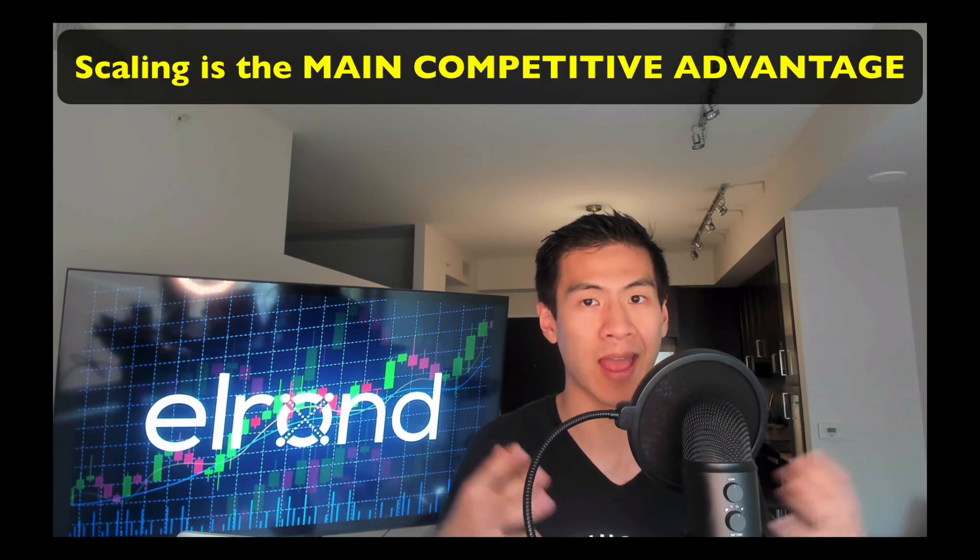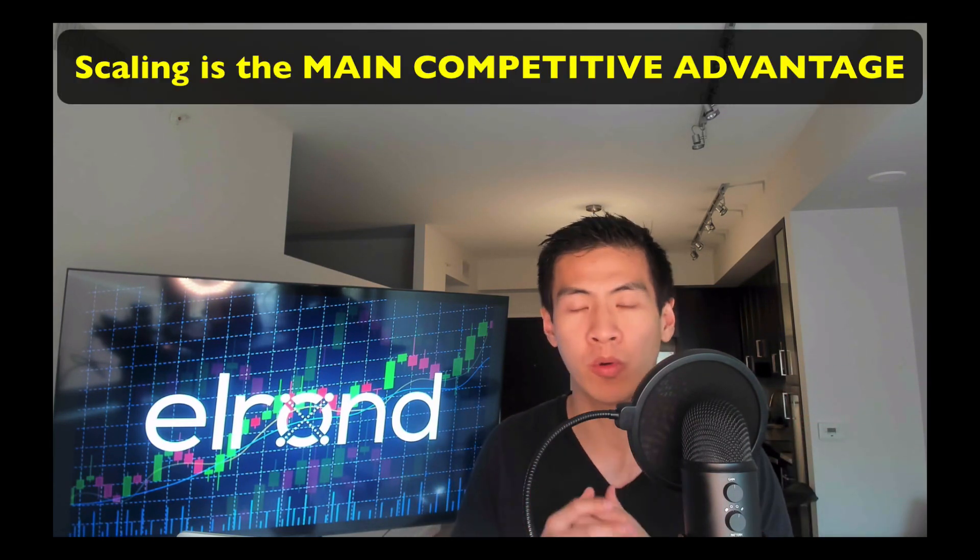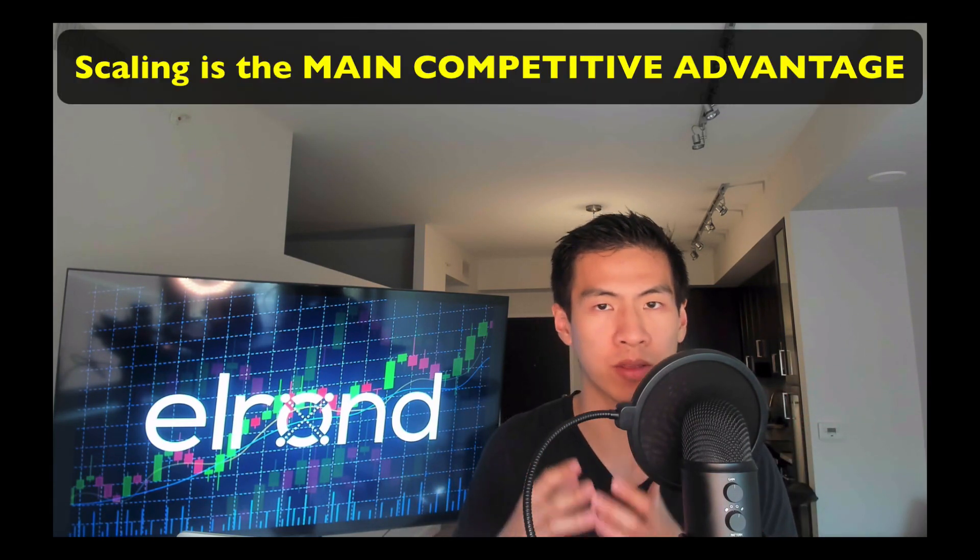In conclusion, it really looks like Elrond is taking scaling as its main competitive advantage. I don't know where this is going, because after Ethereum implements scaling as well with sharding, I don't know if Elrond is going to stay around.